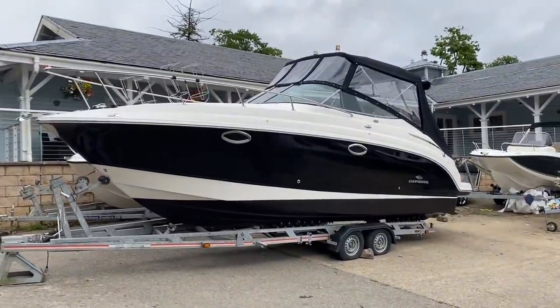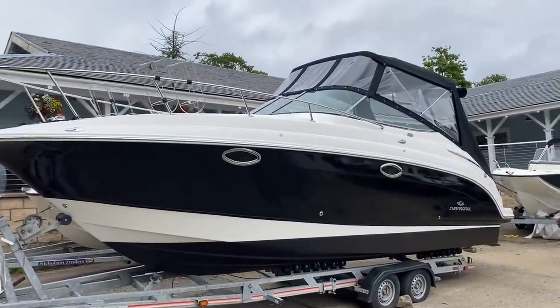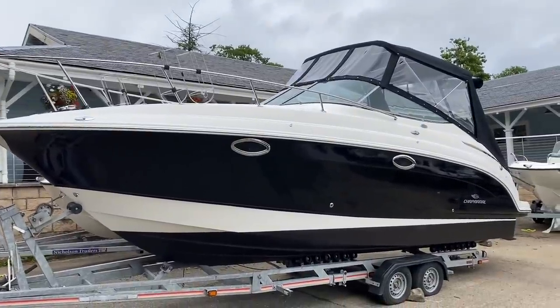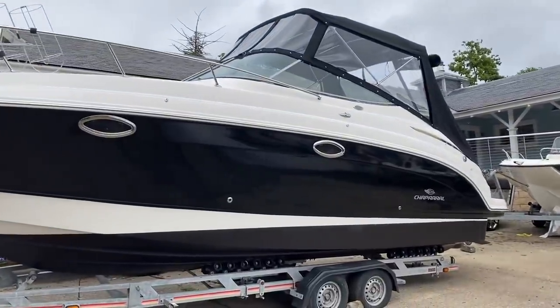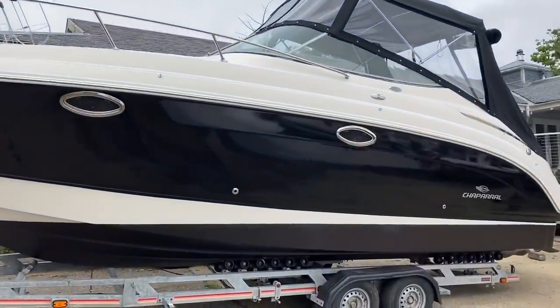This is a 2006 Chaparral 276 Signature with the very seldom found Volvo Penta D4, 260 horsepower turbo diesel engine. Most of these American boats that come over from the States have petrols, not this one. She's very freshly come out of a full engine and drive leg service as well, and the bellows have been replaced. Mechanically, perfection — but superficially, even better.